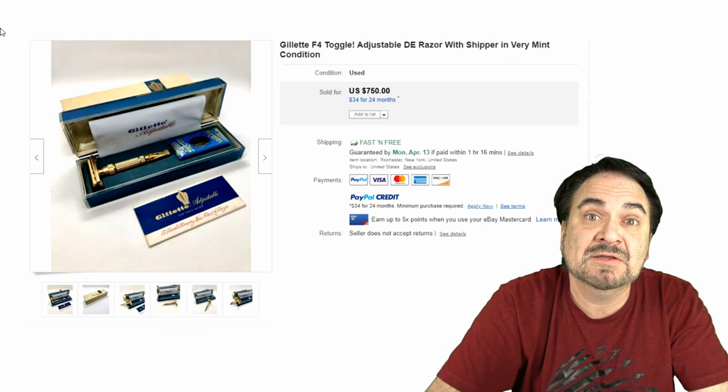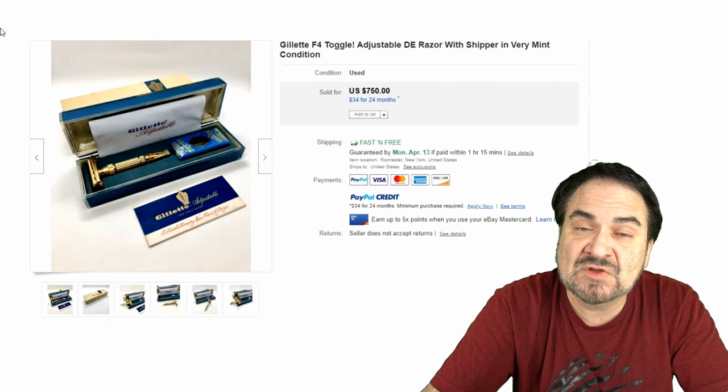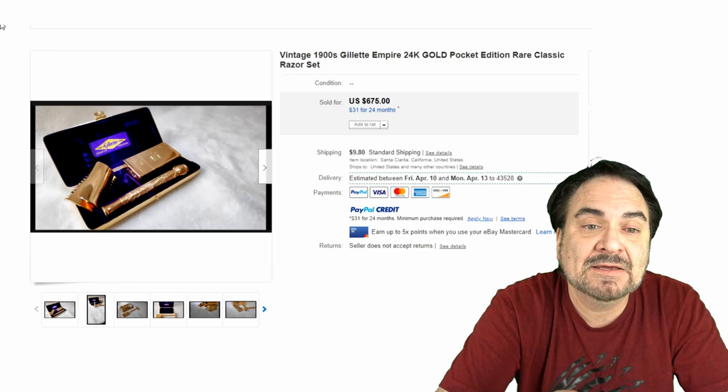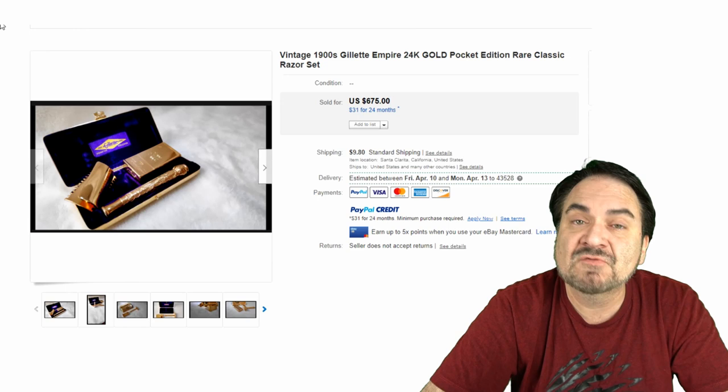This one looks mint, looks unused — that's what you really want. Even bad condition safety razors can still sell for an insane amount of money. Here's a vintage 24 karat gold plated pocket edition. Rare. It's a classic — it has a gold plated box for the blades and the whole works in the original case. $675 — a phenomenal piece. Most people wouldn't have a clue that they made such things.